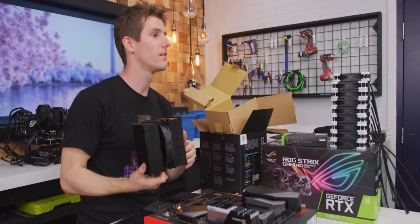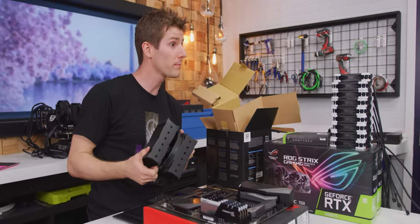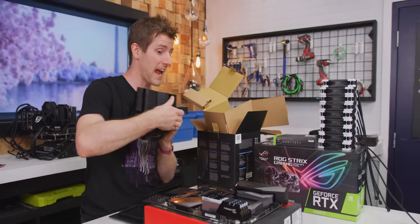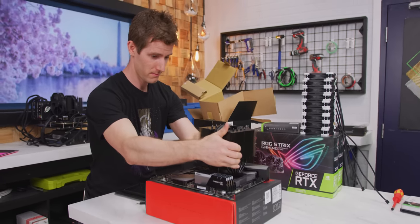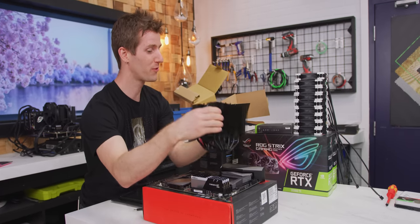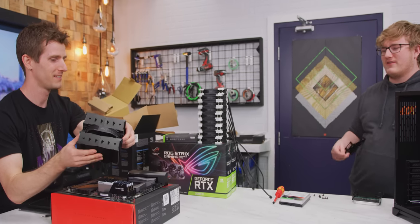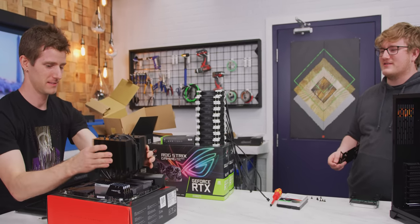Linus asks Jake where the exhaust is on the case — top, back, or bottom. Jake suggests bottom exhaust, prompting Linus to question if he wants the fan blowing downward. The options are back or a hole with no fan. With so much airflow in the case from all the Noctua fans, it's not going to matter much anyway.